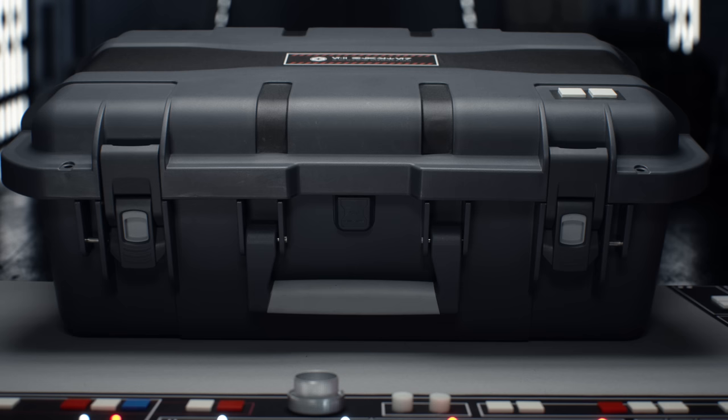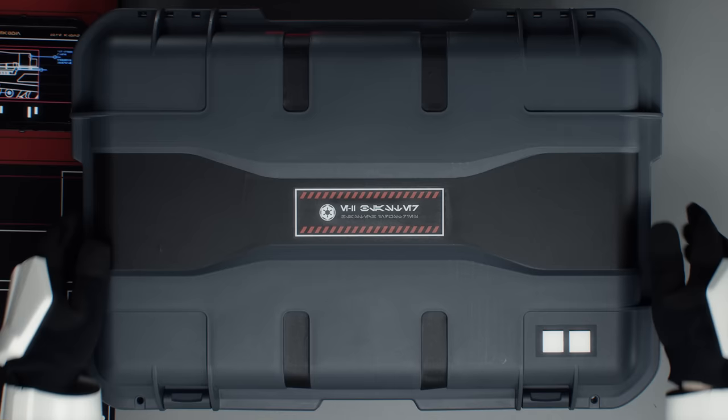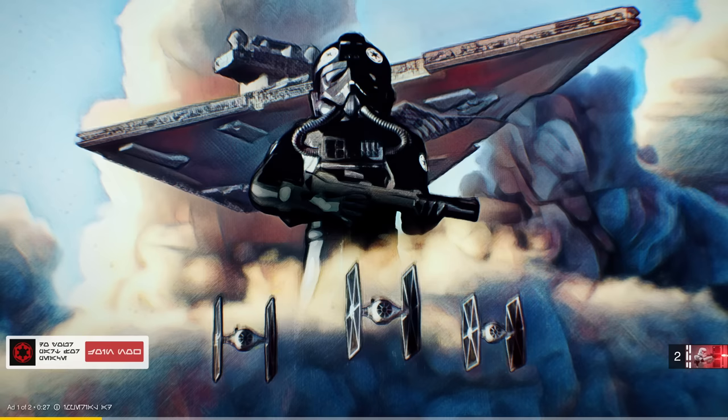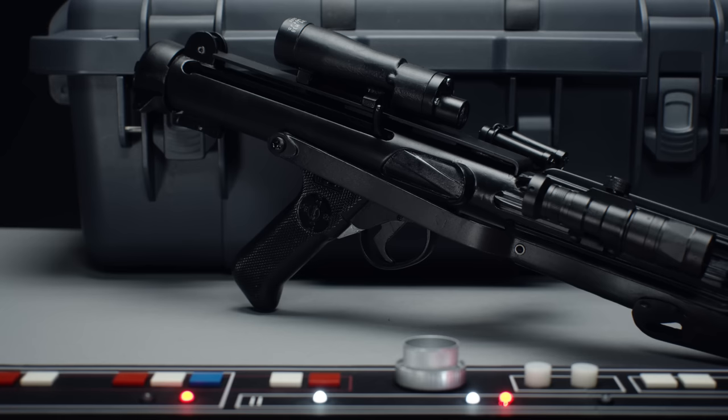It comes in this specially designed box — a beautiful, super durable box that fits perfectly in overhead compartments when you're relocating to other bases or planets, for example. And here it is. Do you want to make a difference for peace in the universe? Join the empire. Learn valuable skills. Bring order and unity to the galaxy. The brand new standard issue blaster, the E-11.